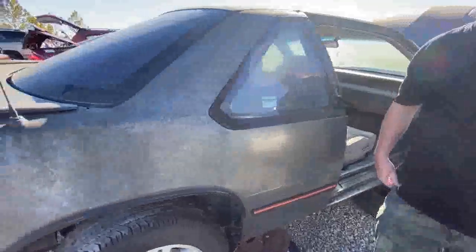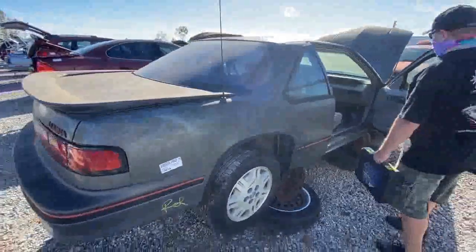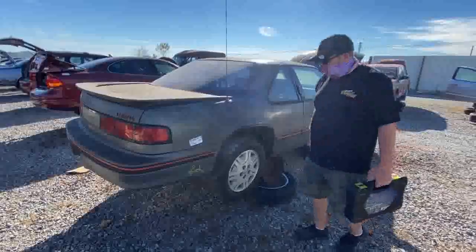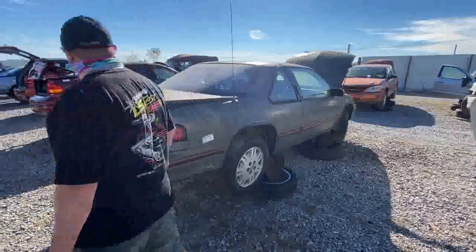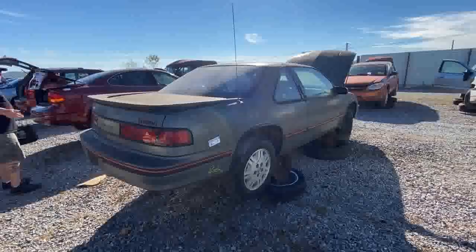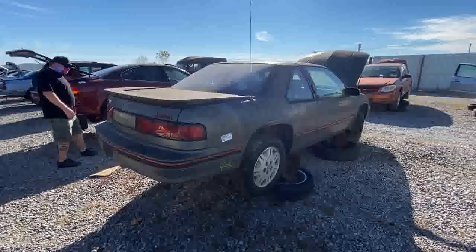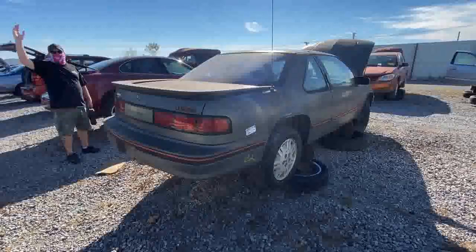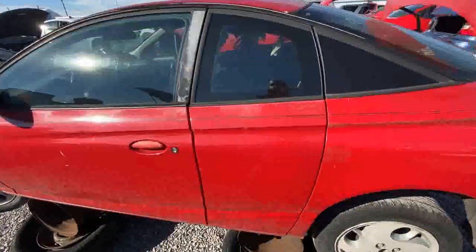I'd like to have the steering wheel for my Spartan — the steering wheel's good. Can you imagine being, like, in '91, and they've just quit making the Monte Carlo Super Sport, and this is what you get? There's a reason why a lot of these go away.